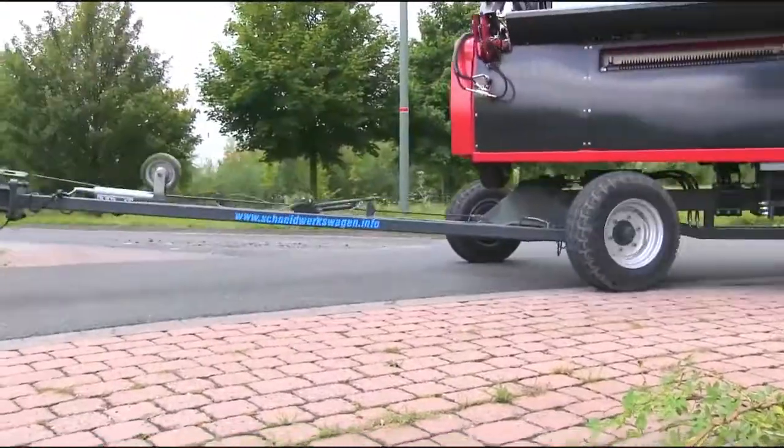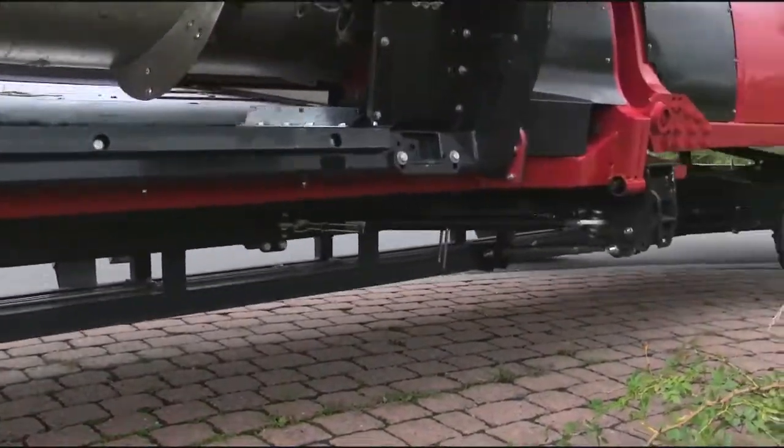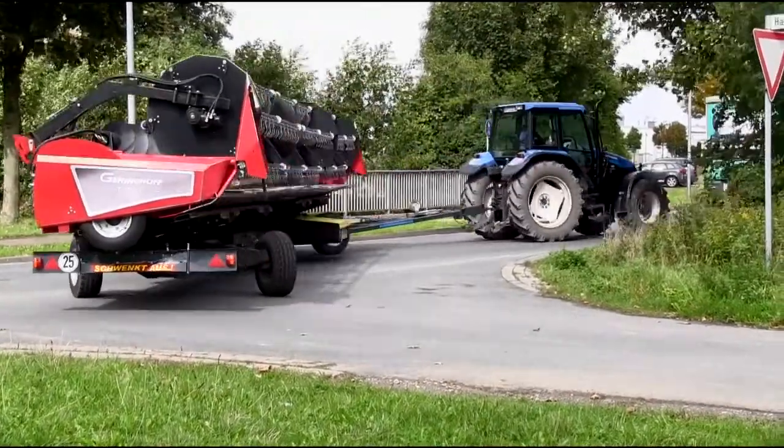This provides assistance while the combine harvester is cornering. Even with long cutting units, the carriage remains within the area driven over by the combine harvester. A steering angle of up to 60 degrees is possible at the front axle.